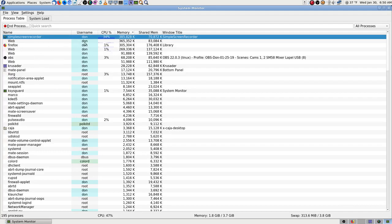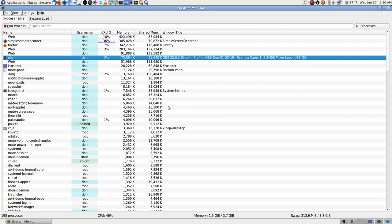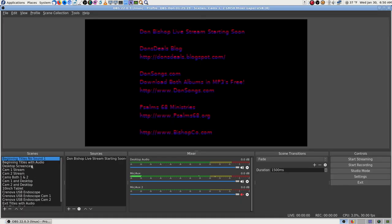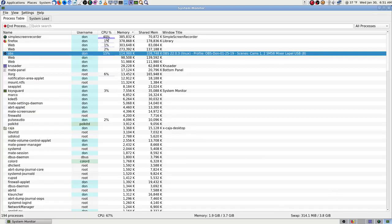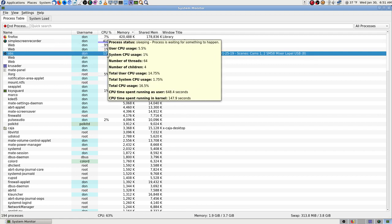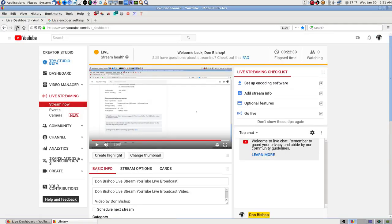I'm going to open OBS again to see if CPU usage goes back up. OBS is running and just sitting there at 3 percent — it never does 3 percent when recording. Now with both OBS and Simple Screen Recorder running it jumped back up to 40 percent. Firefox is using more too — it's quite a bit of work and you couldn't really do much else on the computer or make a desktop tutorial video that way.